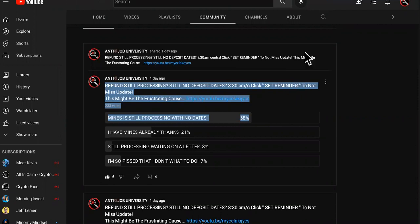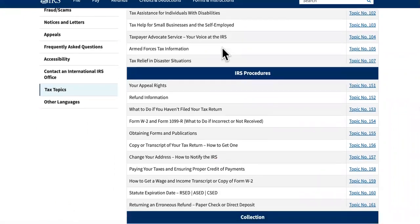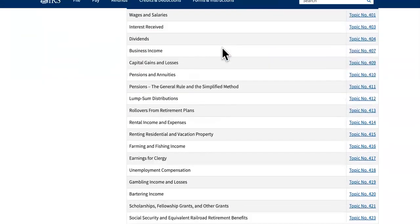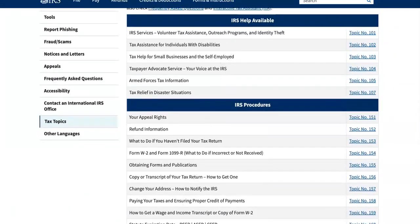We're going to have some updates later today going over tax topics, so you definitely want to subscribe and hit the notification bell, because some of these tax topics are the reason why you don't have your money yet and you're not seeing anything. So hit the sub.